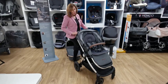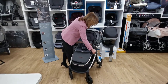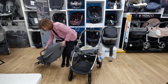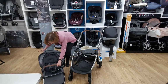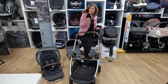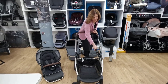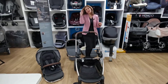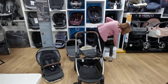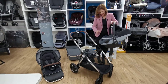Not only do you get your seat unit and carry cot, but you're also going to get a top-of-the-range Maxi Cozy Pebble Pro car seat and a base. Let's have a closer look at those. You get the car seat adapters — these enable you to put your matching car seat onto your chassis. The car seat we've got out isn't the matching one, so it will be in the matching color — we just had this one to hand.